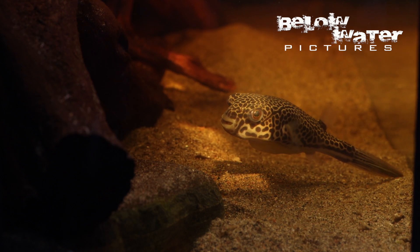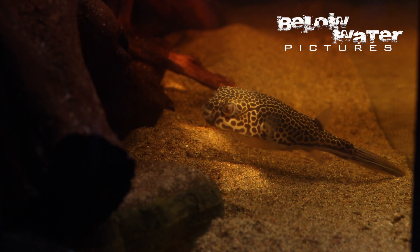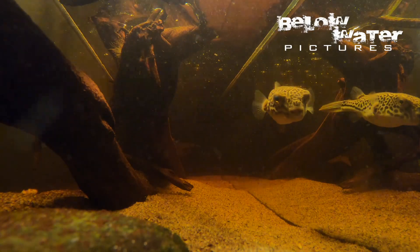Like all fish in the family Tetraodontidae, the liver and gonads of freshwater puffers are deadly poisonous. Large puffers also have an incredibly powerful bite, strong enough to crack open oysters. Be aware that pets and kids should not have access to the puffer aquarium.